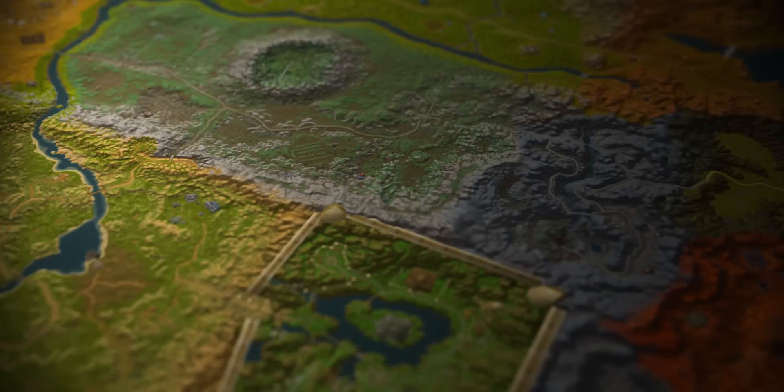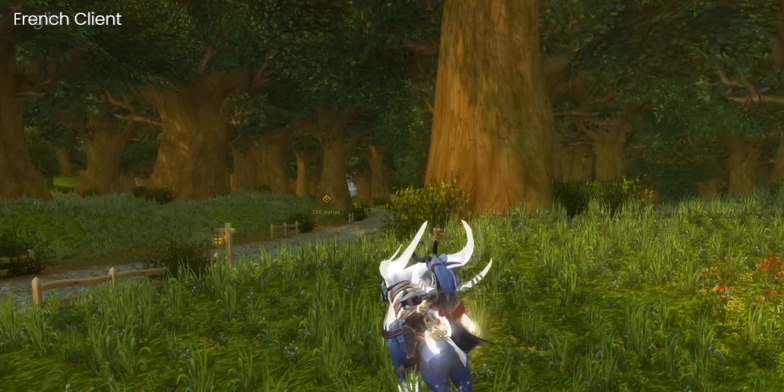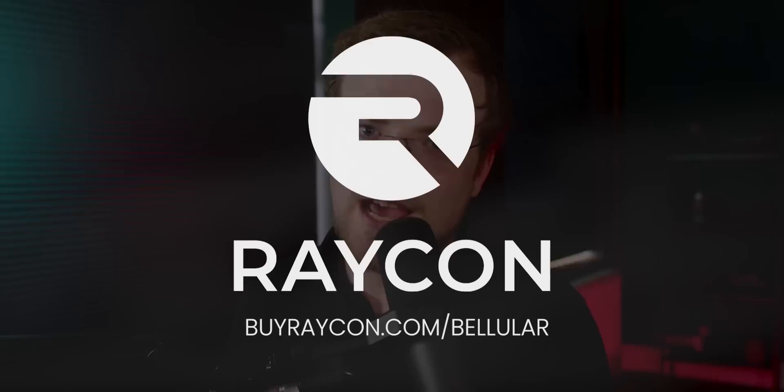Every distance you see in Azeroth is wrong. Look at this: 500 yards. Now I'll switch over to the French client — it says 500 meters. But a meter is different from a yard. Strap in, because if me telling you it would take 27 and a half minutes to walk to the end of Elwyn Forest feels wrong, get ready. Join me today on a journey to discover the true size of Azeroth.